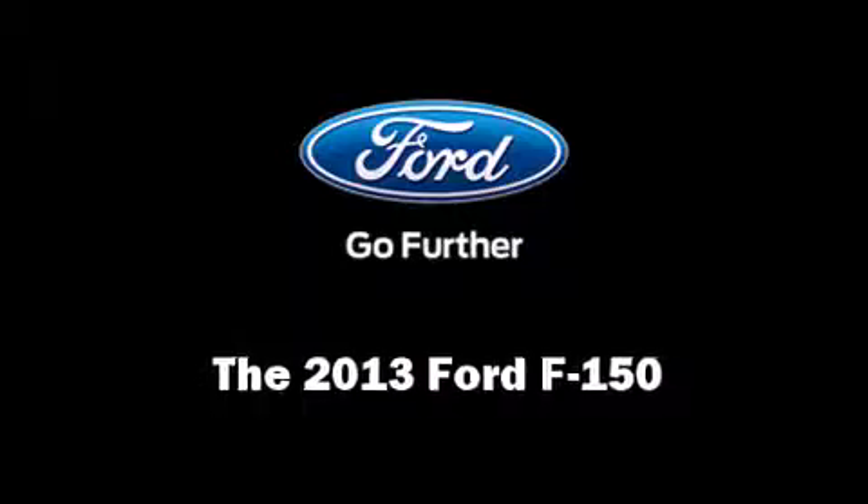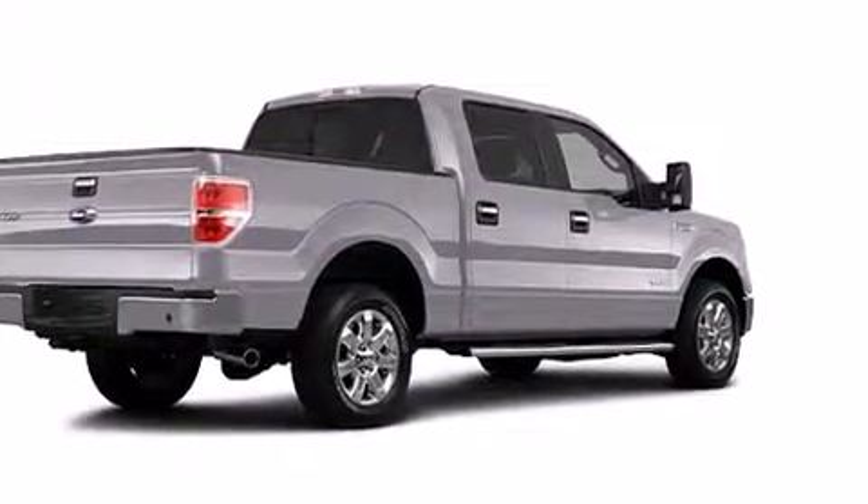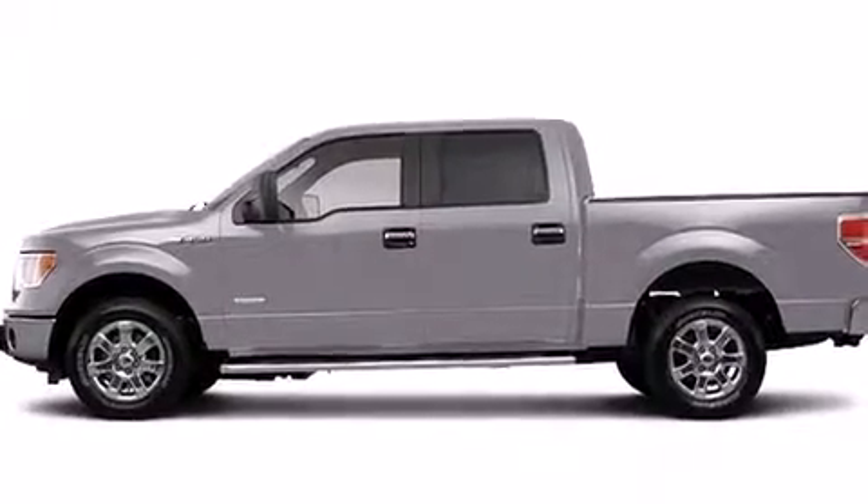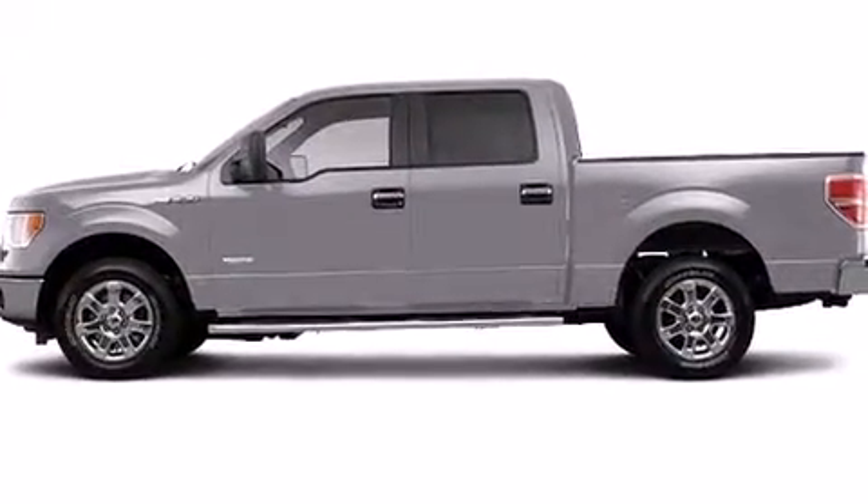The 2013 Ford F-150. A 5-liter V8 engine pairs with a sophisticated 6-speed automatic transmission, providing a smooth and predictable driving experience.